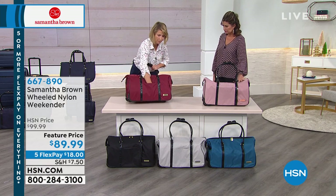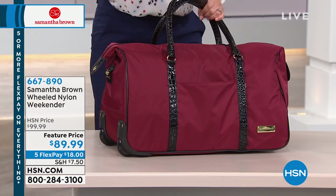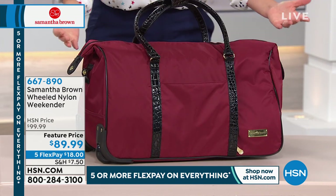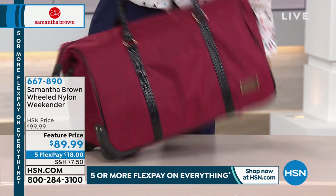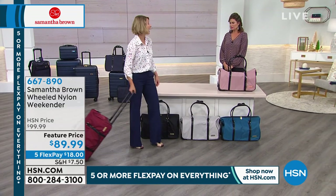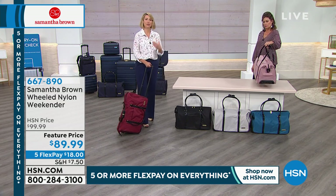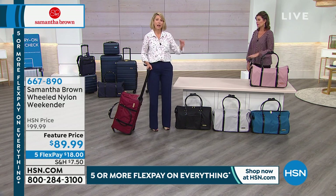With the extra-long drop handles you can put it over your shoulder, or release the handle and go. It has an open pocket perfect for your cell phone — really deep so it won't fall out when you're in motion — plus a hidden pocket on the side for your wallet. At only five pounds unpacked, this is a lightweight option, and that 21 and a half inch measurement means it meets international carry-on requirements.